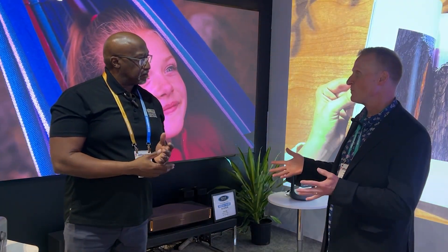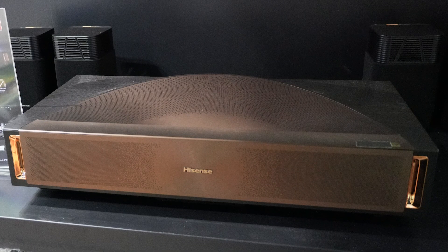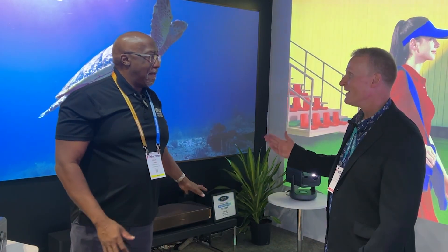The booth features the L9Q — brand new ultra-short throw laser product that we just introduced. We did show it at CES, but now the final form factor is here and we're going to do some tweaking. It's beautiful. It's triple laser, 5,000 ANSI lumens — a big jump up versus the PX3 Pro, which was 3,000, now we're at 5,000. And we improved the contrast ratio.